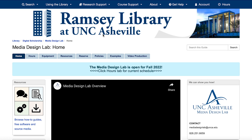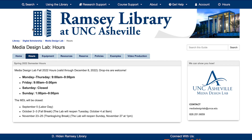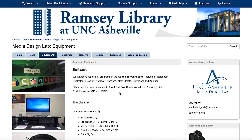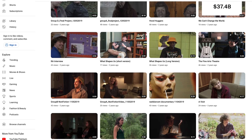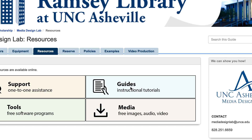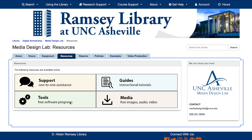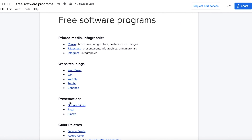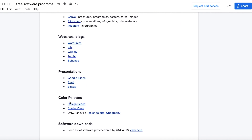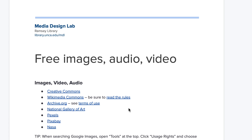If you go to the Ramsey Library website and go to the Media Design Lab home, you can see where our hours are, how to reserve and rent equipment, and examples of class projects that we have done. In our Resources tab, we have guides to show you instructional tutorials on the programs we offer. We have a Tools tab to show you the free software programs we offer in the Lab that you can also download on your personal computer if you end up liking them. And we have a Media tab giving you links to free images, audio, and video resources.